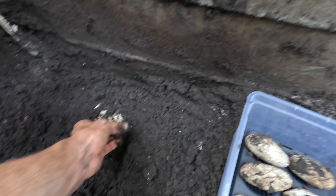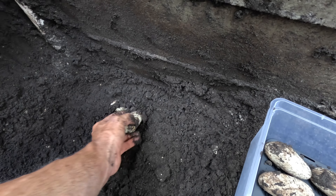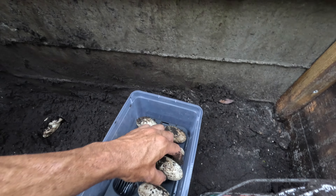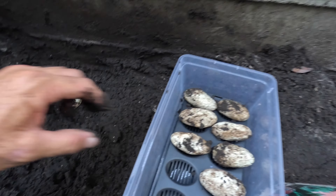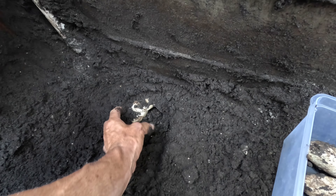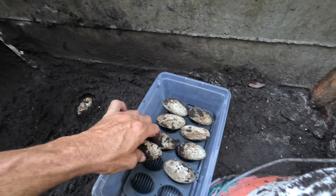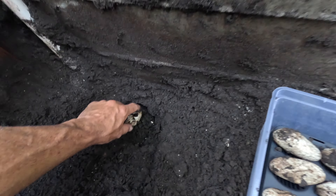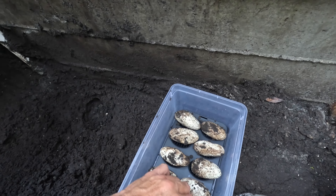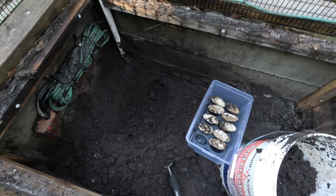Gosh, even if only that one egg hatched out. Wow. Good job, Pinky. You got nine eggs! Now I'll put it all back for her.